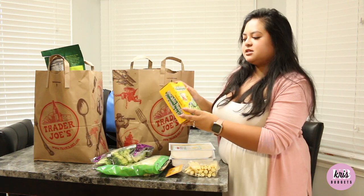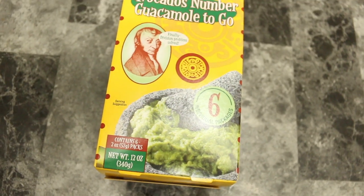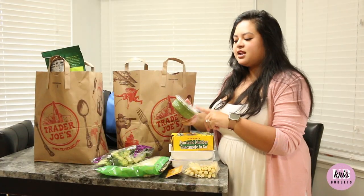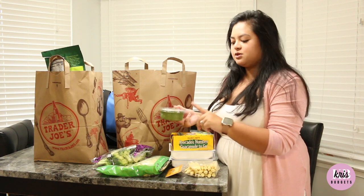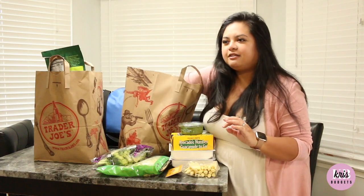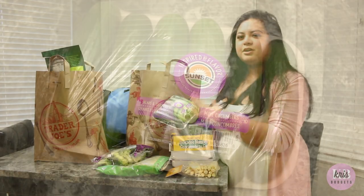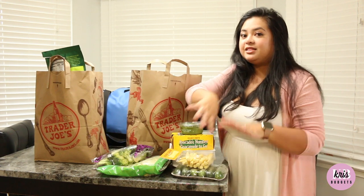I got some avocado guacamole to go — six packs of those. I usually bring those to work or eat them as a snack. I also wanted to try this vegan kale, cashew, and basil pesto — pesto eggs, pesto pasta, pesto everything. And lastly in this bag, I have some mini cucumbers. I love the mini cucumbers — they're crunchier, easier to dip, better for work, and you don't really have to chop them up.